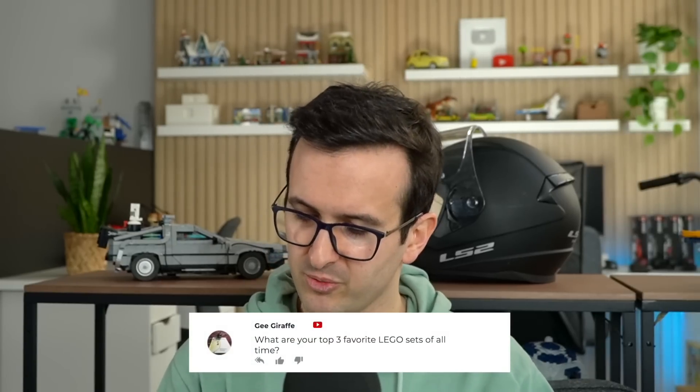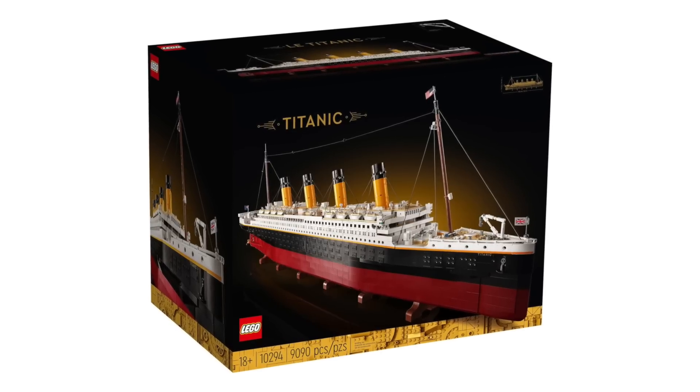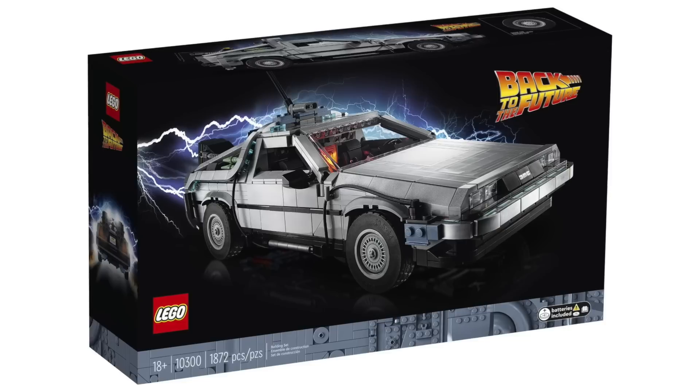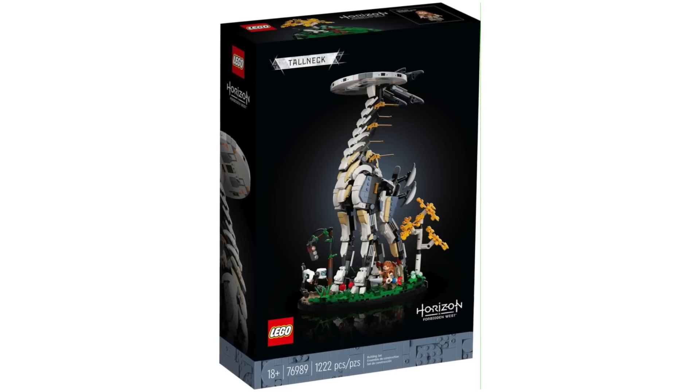What are your top three favorite LEGO sets of all time? Number one is obviously the Titanic. Number two, maybe the Saturn V. And number three, the list changes from time to time — there are a lot of strong contenders at the moment. I love the DeLorean, I love the Lion Knight's Castle, I love the Tall Neck.